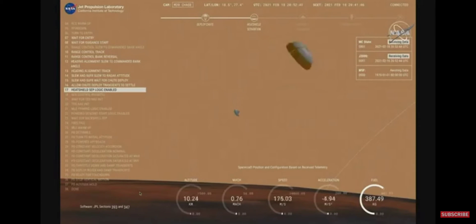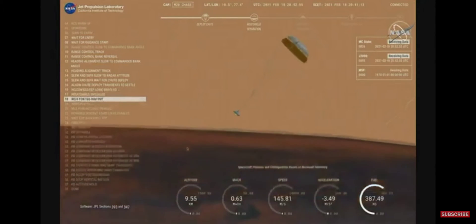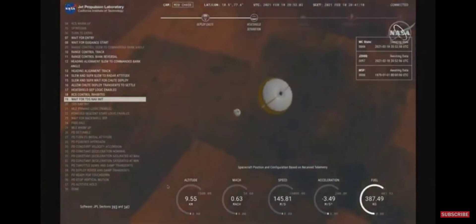Perseverance has now slowed to subsonic speeds and the heat shield has been separated. This allows both the radar and the cameras to get their first look at the surface. Current velocity is 145 meters per second at an altitude of about 9.5 kilometers above the surface.